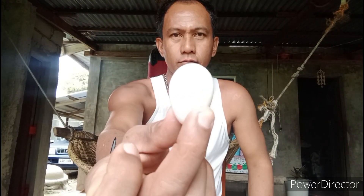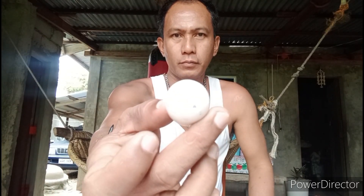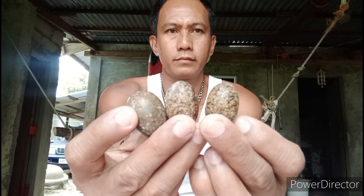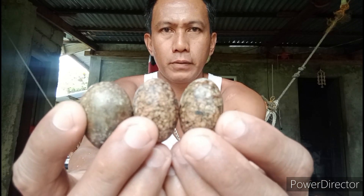Ito yung itlog ng talabong. Tapos ito itlog ng lalaking manok. Marami na tayong itlog ng ano dito. Bilang piraso na po. Marami na. Itlog ng daplak.